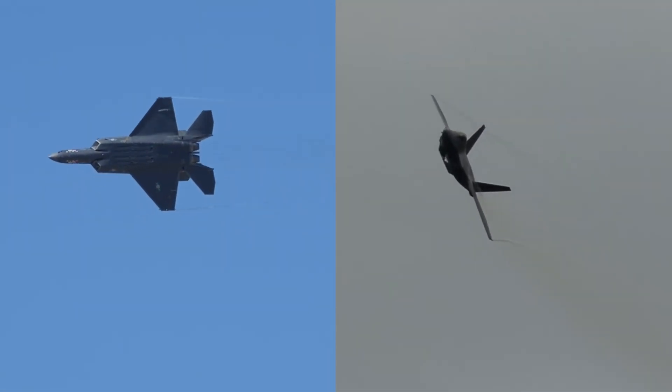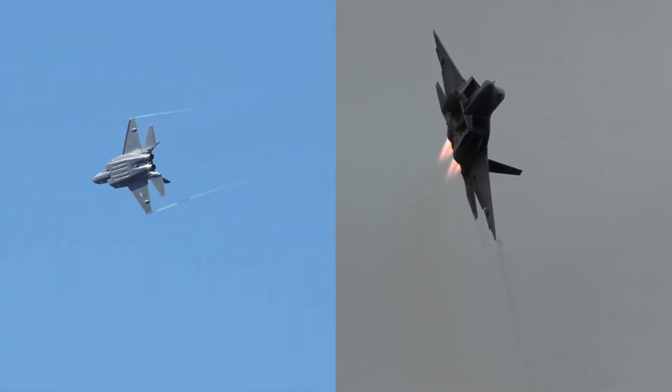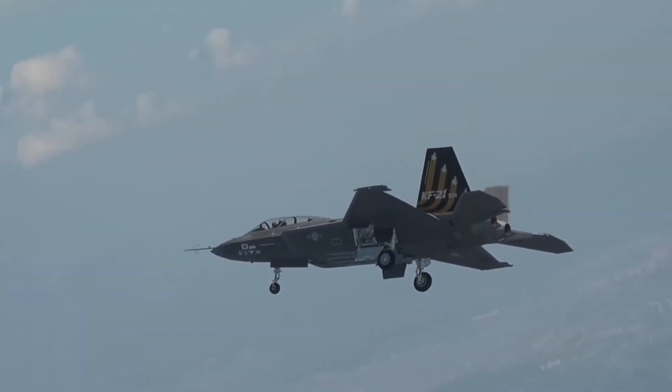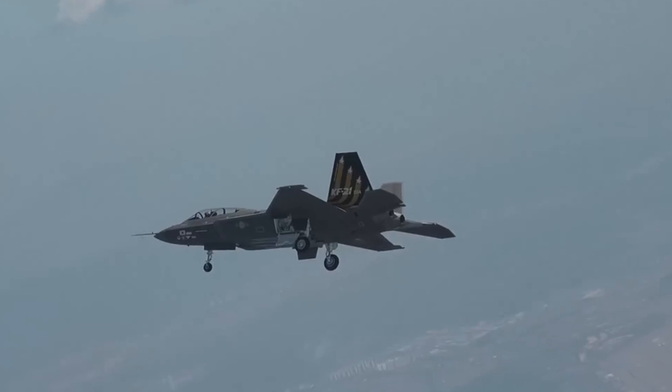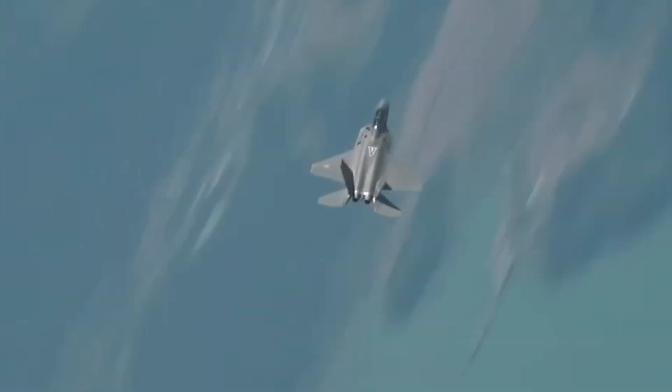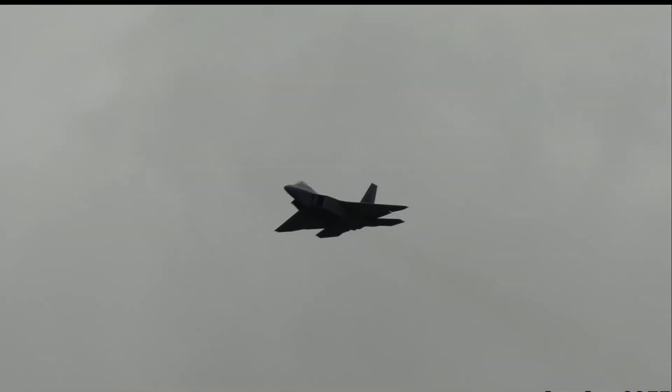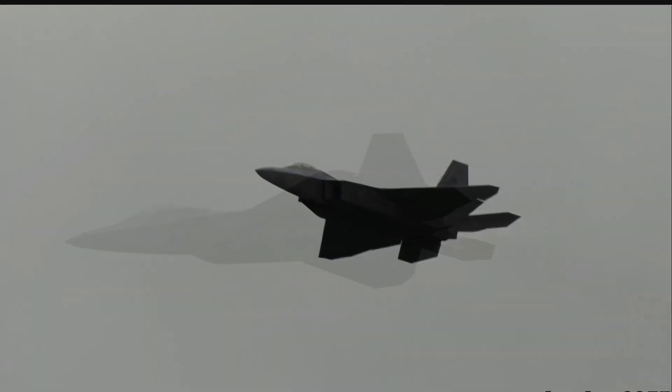Two of the best warplanes on the planet are the KF-21 and the Lockheed Martin F-22 Raptor. The KF-21, often referred to as the Mighty Dragon, is Korea and Indonesia's mightiest and fastest fighter jet, while the F-22 Raptor is the USA's finest. Here is a detailed comparison of the KF-21 and F-22.